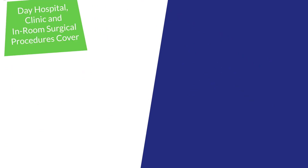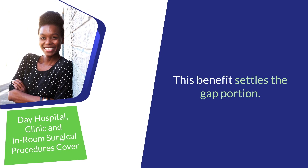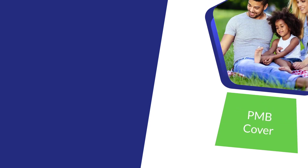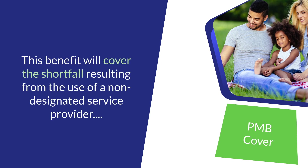Day hospital, clinic, and in-room surgical procedures cover: this benefit settles the Gap portion of claims. PMB cover: the PMB cover benefit covers the Gap portion for the voluntary use of a non-designated service provider for planned PMB procedures, except in the event of an emergency.